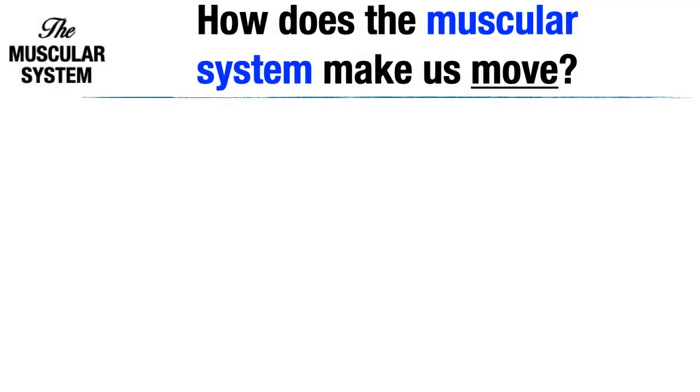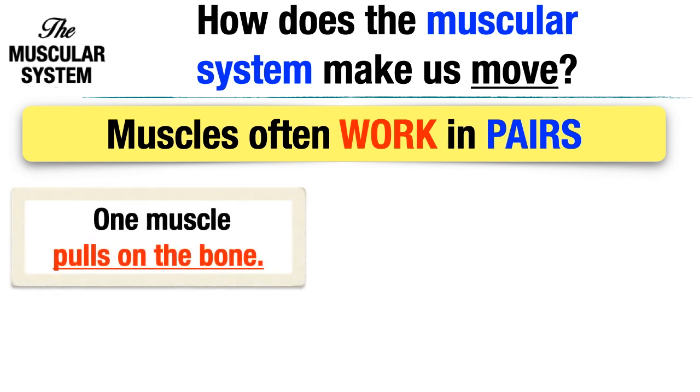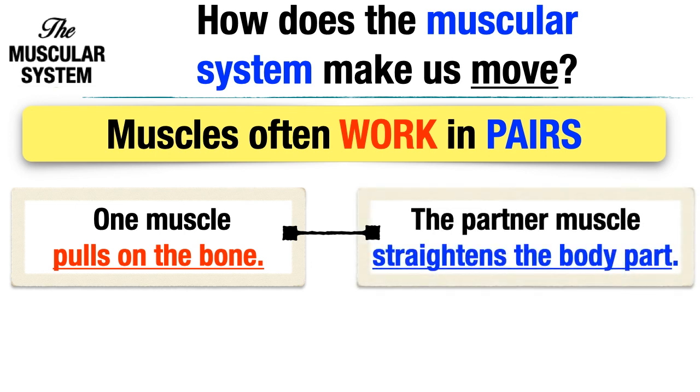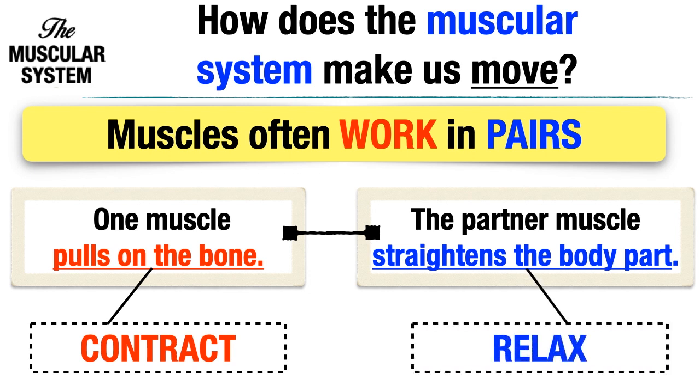The Muscular System makes parts of our body move by working in pairs. Muscles often work in pairs. As partners, one muscle pulls on the bone while the other one straightens the body part. The muscle that pulls on the bone contracts, while the muscle that straightens the body part relaxes.